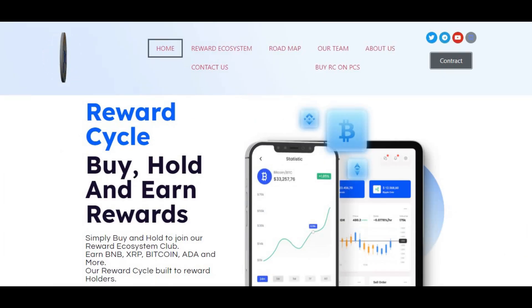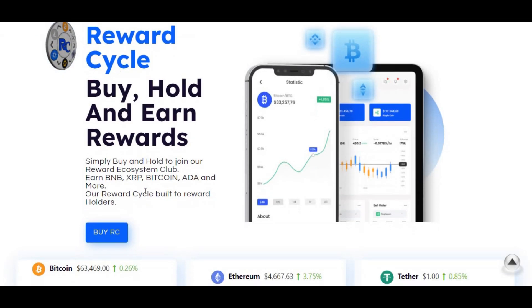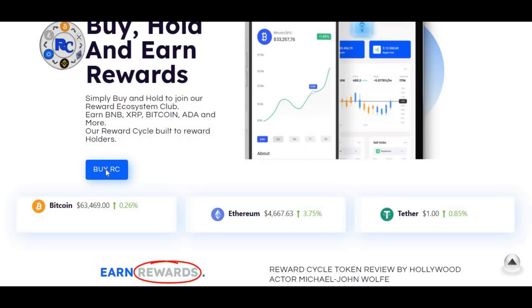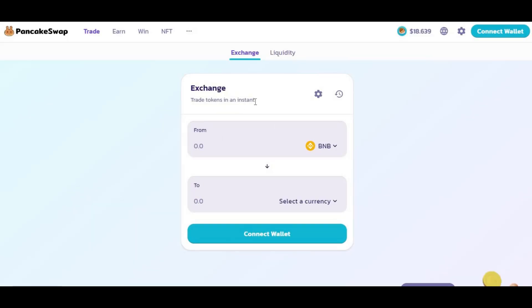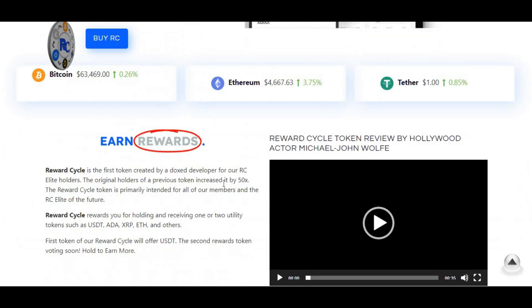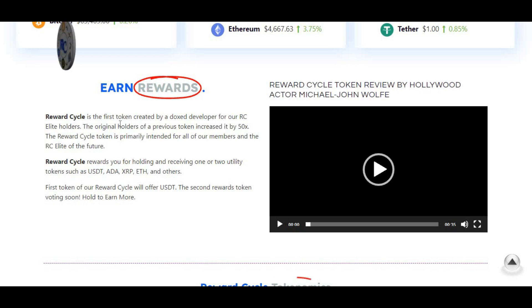The team at Reward Cycle hit me up and asked me to make this video, so here it is. Reward Cycle — buy, hold, and earn rewards. What is it all about? Simply buy and hold to join our reward ecosystem club and earn BNB, XRP, Bitcoin, ADA and more. Reward Cycle is built to reward holders. You can buy Reward Cycle on PancakeSwap, and all the links will be in the description box below.